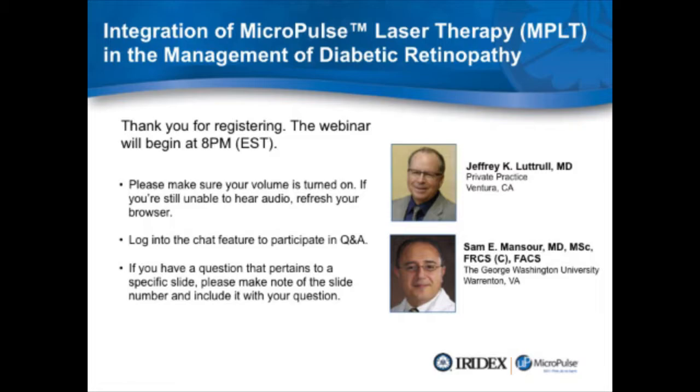Our second speaker is Dr. Jeffrey Luttrell. He practices vitreoretinal surgery in Ventura, California. He is a fellow of the American Academy of Ophthalmology and a member of the American Society of Retina Specialists. Dr. Luttrell was the first commercial user of micropulse with our infrared system. With that, I'll let Dr. Mansour take it away.